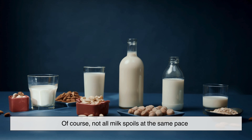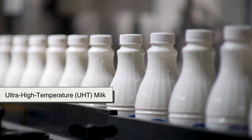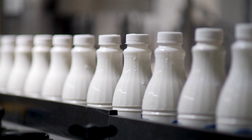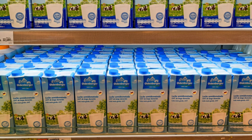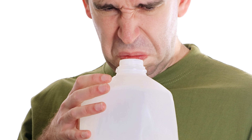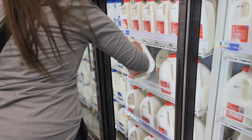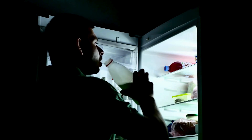Of course, not all milk spoils at the same pace. Ultra-high-temperature milk, or UHT milk, lasts much longer sealed — that's why some cartons can stay on shelves for months before opening. But once opened, even UHT milk quickly loses its superpower. When sealed, it's sterile inside. Once opened, it's like any other fresh product reacting to the real world.